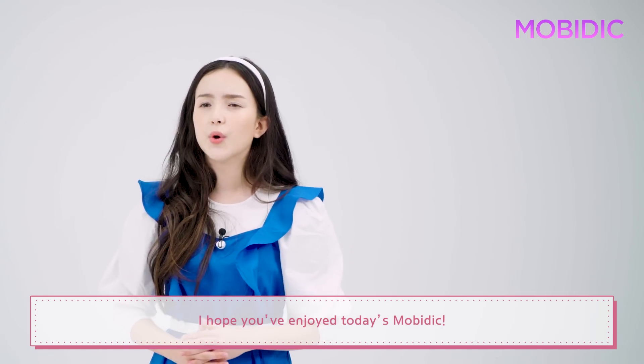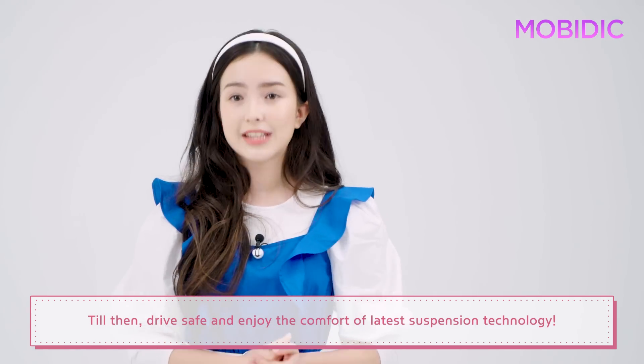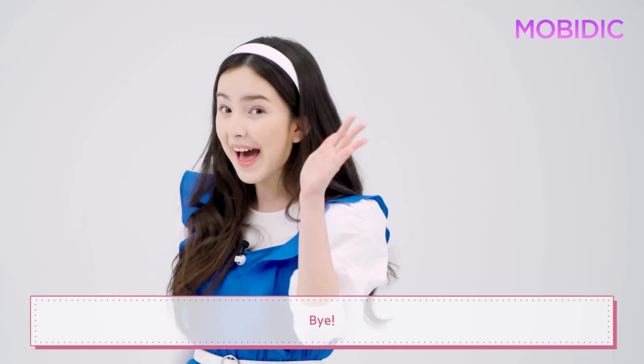I hope you've enjoyed today's episode. I'll be back with more cool stuff. Till then, drive safe and enjoy the comfort of the latest suspension technology. Bye!